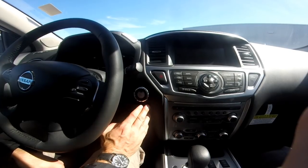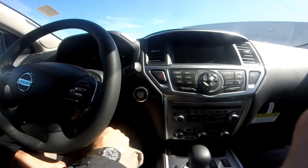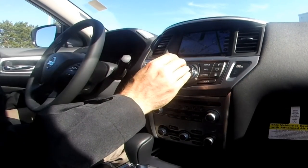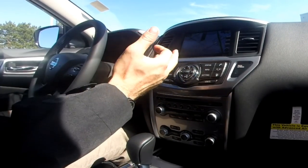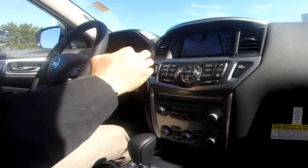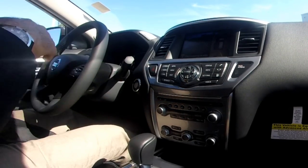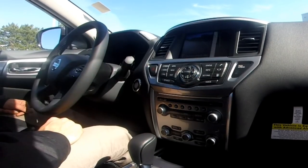With the Nissan Intelligent Key, it comes with push-button start — you just need the key in the vicinity, put your foot on the brake, and start it up. This SL premium package includes GPS navigation, which is very easy to use — you can pinch to zoom or use the zoom dial. It also comes with a backup camera and a 360-degree around view monitor that activates automatically when you put it in reverse, letting you see all four sides of the car. Great for parking in tight spots and parallel parking.